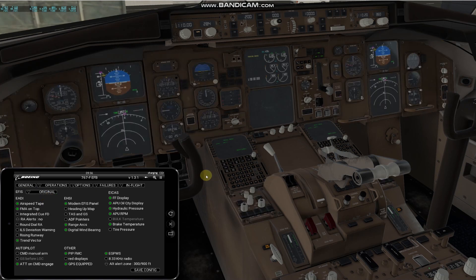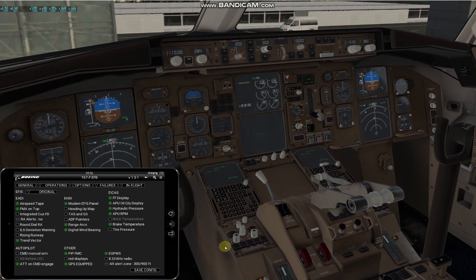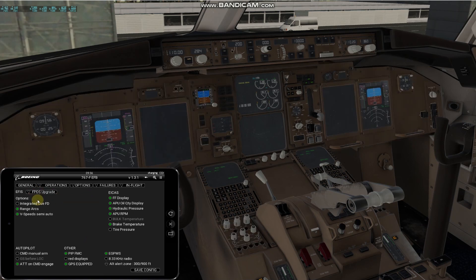You can click on original and we are back to the original displays and original panel with all the choices you used to have. If you have any of the FPDS upgrades for the 767, this is the choice that will appear in your menu.